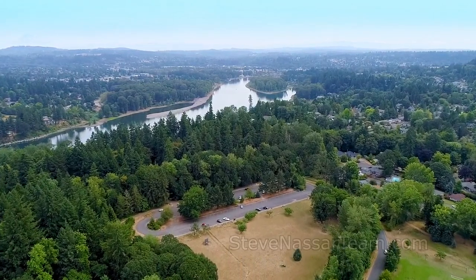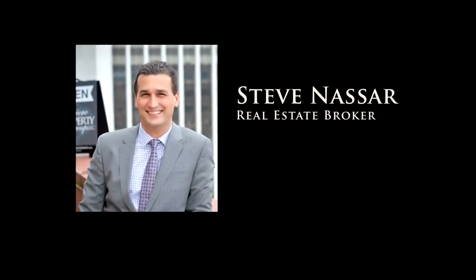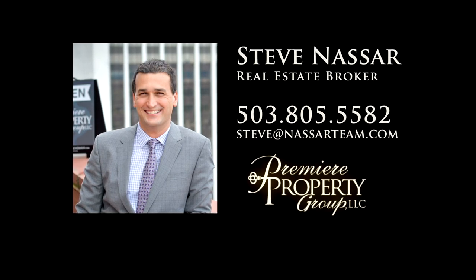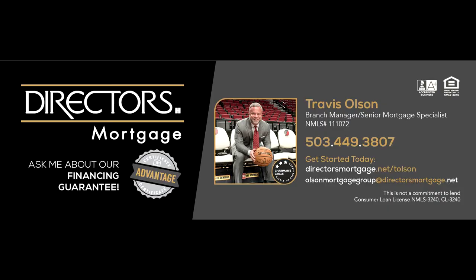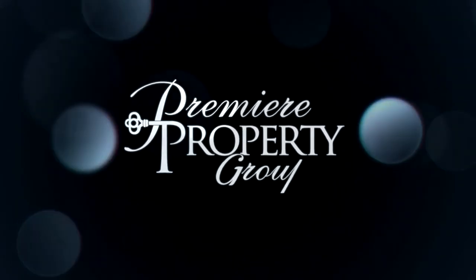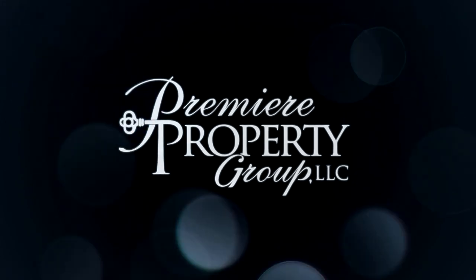This is just a preview — there's so much more for you to see. To schedule your own personal tour, please contact Steve Nassar at 503-805-5582 or email steve at nassarteam.com. For financing options, please contact Travis Olson with Director's Mortgage. Thanks for joining us.